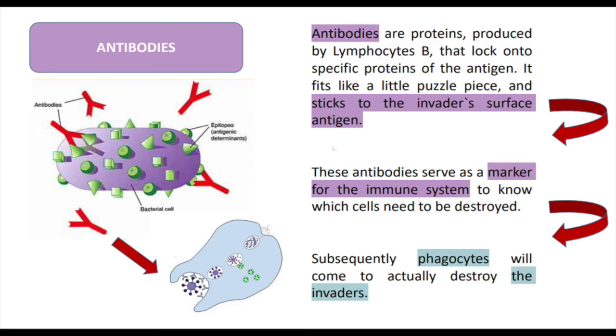B lymphocytes are the ones recognizing the antigen and will start producing antibodies. Antibodies are proteins that lock onto specific proteins of the antigen — they fit like a little puzzle piece and stick to the invader. These antibodies serve as a marker for the immune system to know which cells need to be destroyed. Subsequently, phagocytes will come to actually destroy the invaders.